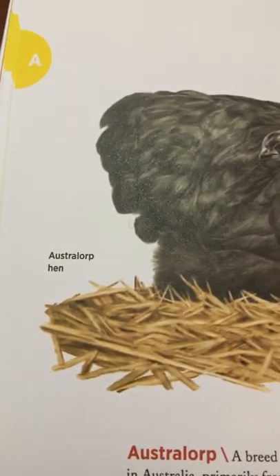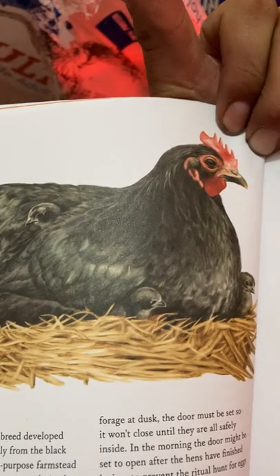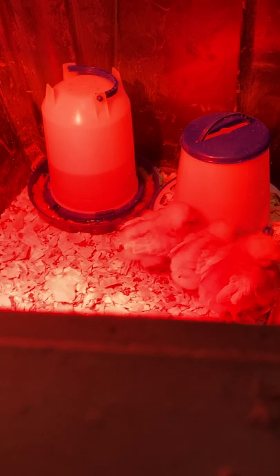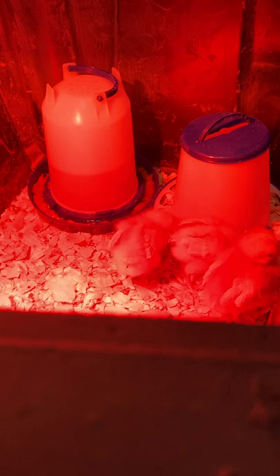Here is a picture of the Australorp hen — all black with a red head. Avian: pertaining to birds, from the Latin word avius, meaning bird.